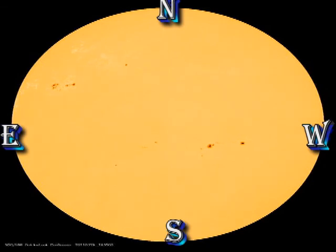Here's the sunspot movie from the Solar Dynamics Observatory, and if you look carefully you can see the new sunspot developing towards the end of the video.